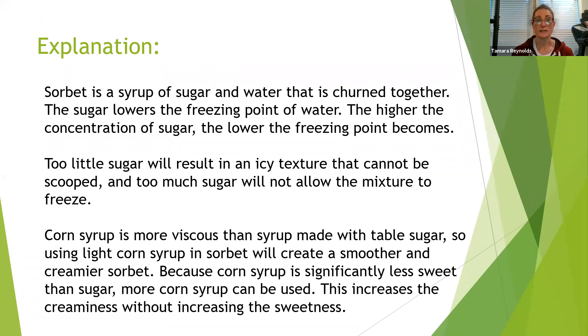As an explanation, sorbet is a syrup of sugar and water that is turned together. The sugar lowers the freezing point of water. The higher the concentration of sugar, the lower the freezing point becomes. Too little sugar will result in an icy texture that cannot be scooped, and too much sugar will not allow the mixture to freeze.